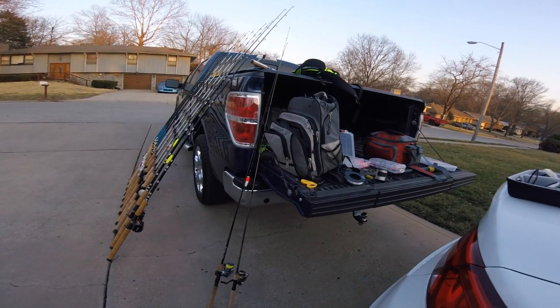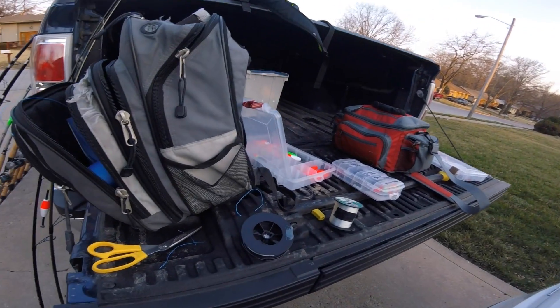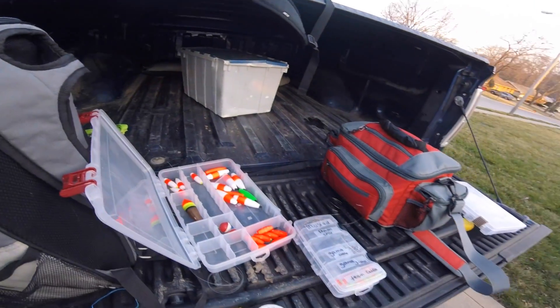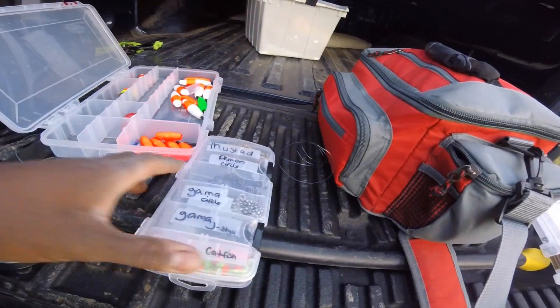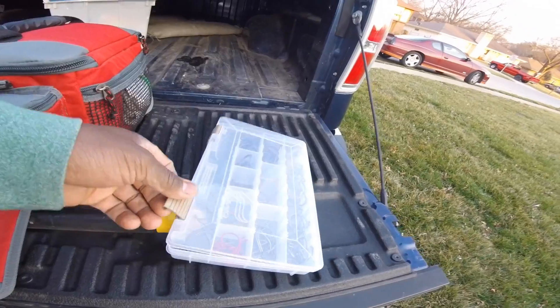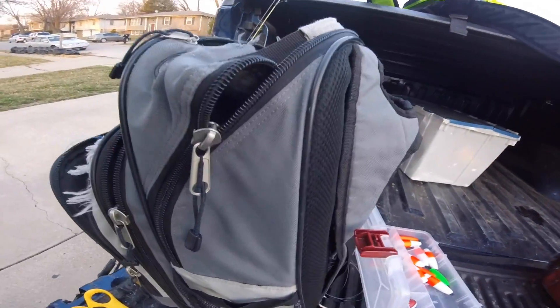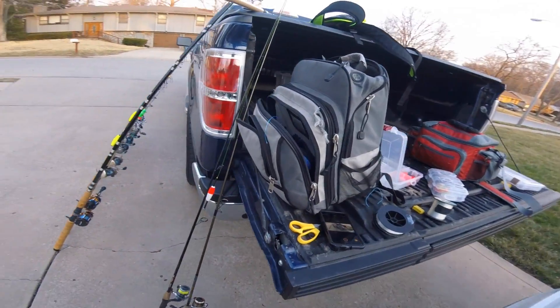Hey, what's up guys — out here in the center afternoon just kind of messing around, re-rigging up some stuff. Got hooks, swivels, my hooks that I'm working with, proper gear in this bag — cat bag for the boat. Anyway, just want to kind of go over some of the gear I got.